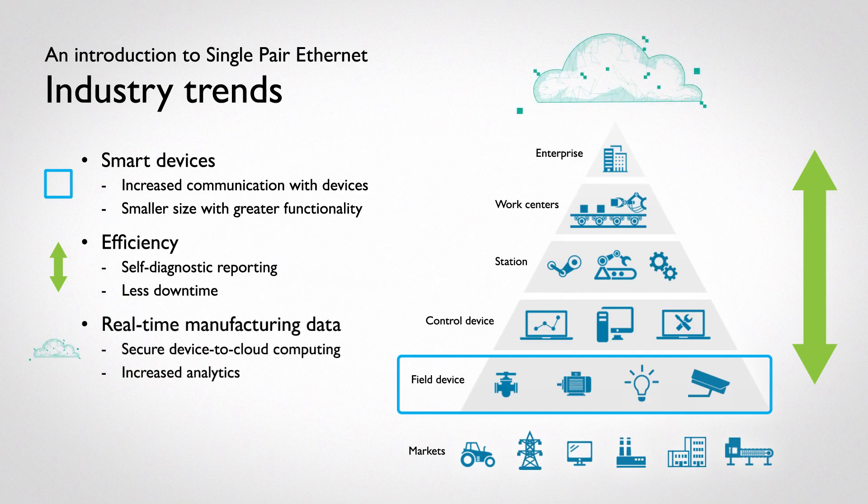Real-time manufacturing data requires an easy way to store and access it. By developing an ecosystem with connectivity from the device all the way to the cloud, we can facilitate remote access to real-time information from the factory floor, for better analytics and faster problem response.